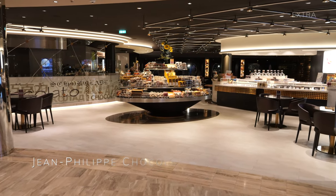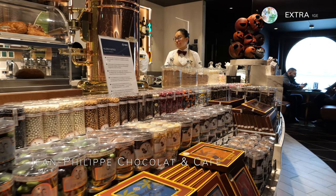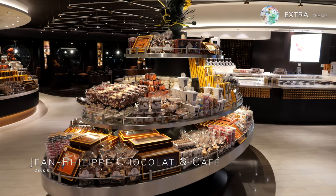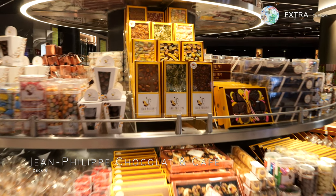If you're a chocoholic, you can fulfil your cravings at Jean-Philippe Chocolate and Cafe. This extra-charge venue serves incredible hot drinks such as their Belgian hot chocolate, and you can choose to have one of the many flavours of macaroons to accompany it. You can also purchase a wide range of different Jean-Philippe chocolates to eat on board or take back to loved ones at home.